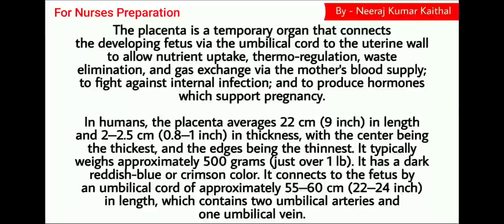In humans, the placenta averages 22 cm in length and 2 to 2.5 cm in thickness, with the center being the thickest and the edges being the thinnest. It typically weighs approximately 500 grams and has a dark reddish-blue or crimson color. It connects to the fetus by an umbilical cord of approximately 55 to 60 cm in length, which contains two umbilical arteries and one umbilical vein.